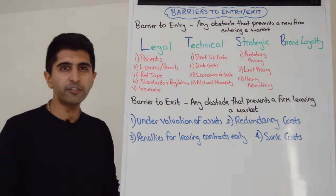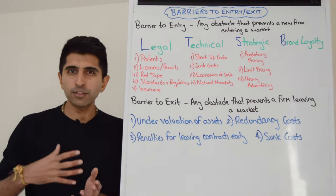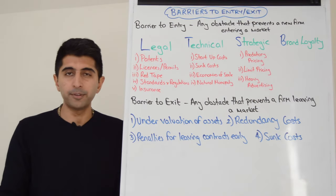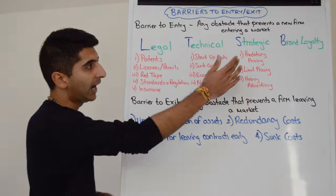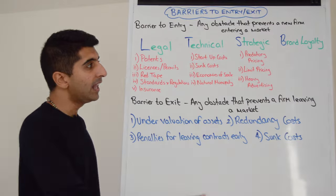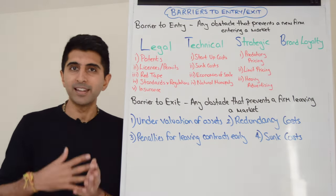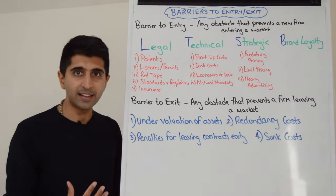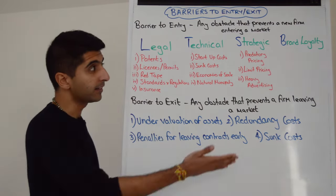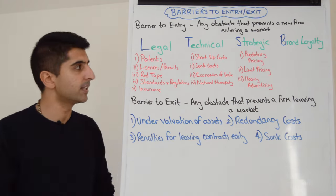We then have strategic barriers. This is when firms already in the market — known as incumbent firms — act in a very threatening way. For example, predatory pricing is pricing lower on purpose to drive out competition, even at a loss. Limit pricing is where firms price at normal profit or break-even to limit competition, taking away the incentive to enter if only normal profit is being made. Heavy advertising is also used. These dirty tactics played by incumbent firms can definitely scare off new firms.